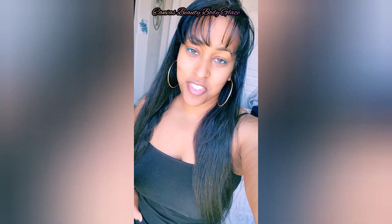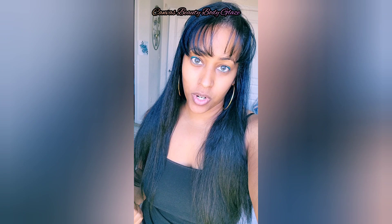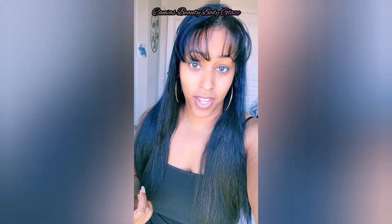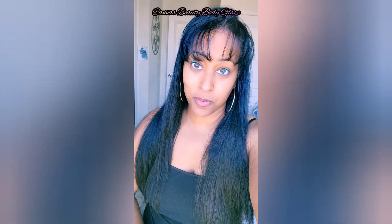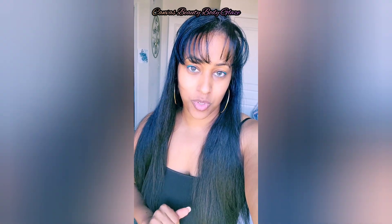Hey guys, new page. So I have caved in and bought two more of the body glazes. I now have six. I just got pineapple upside down and scents from heaven. I already have donut, birthday frosting, marshmallow toast, and strawberry shortcake. So this is going to be a first impression — I just got them today and I'm going to open them and give you my thoughts on how these two smell.